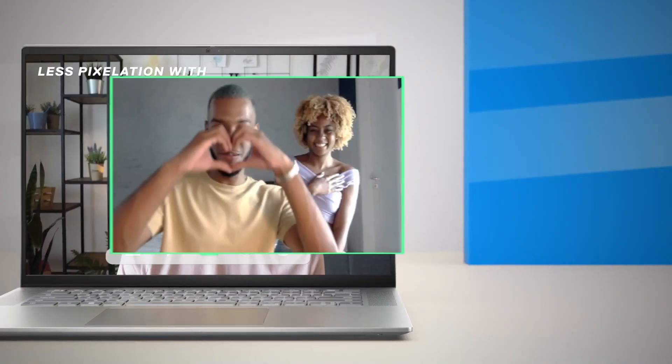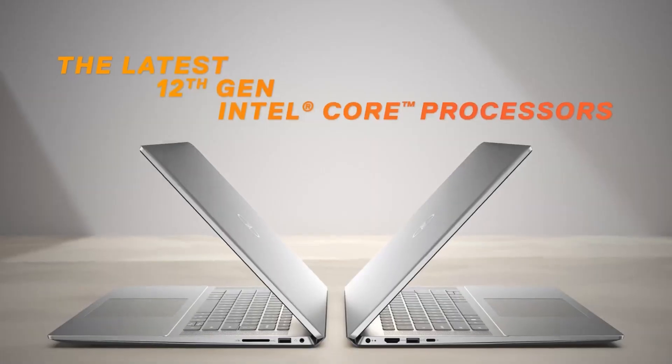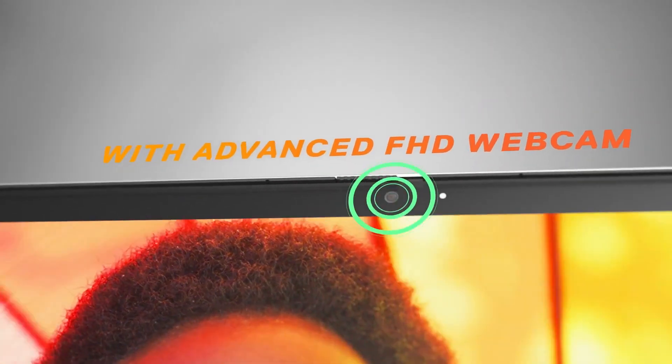If you're looking to get a laptop for programming and don't know where to start, we can help you with that. But first, let's go through what we're looking for in a coding laptop. Preferably, you'd want a good amount of RAM — 16GB to start — and a competent CPU that'll allow you to compile and test your code faster.